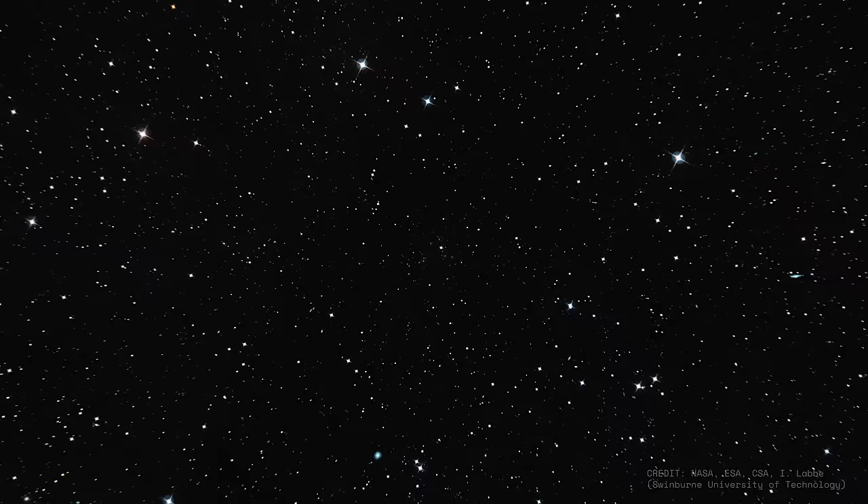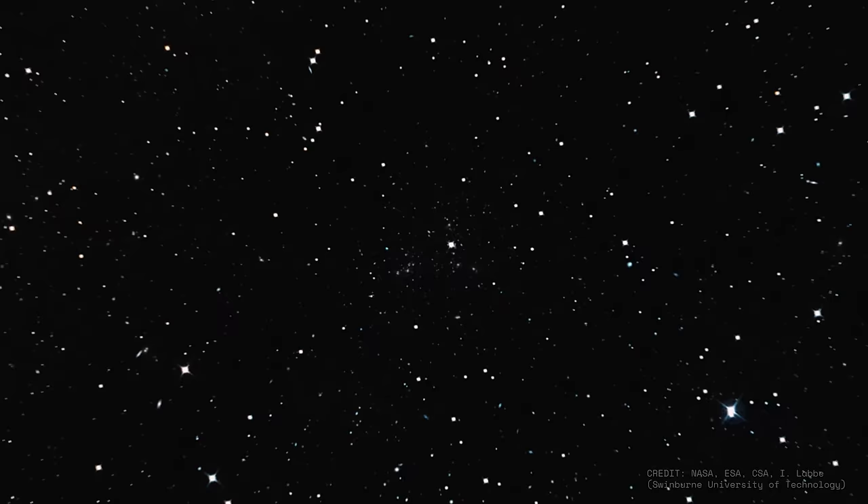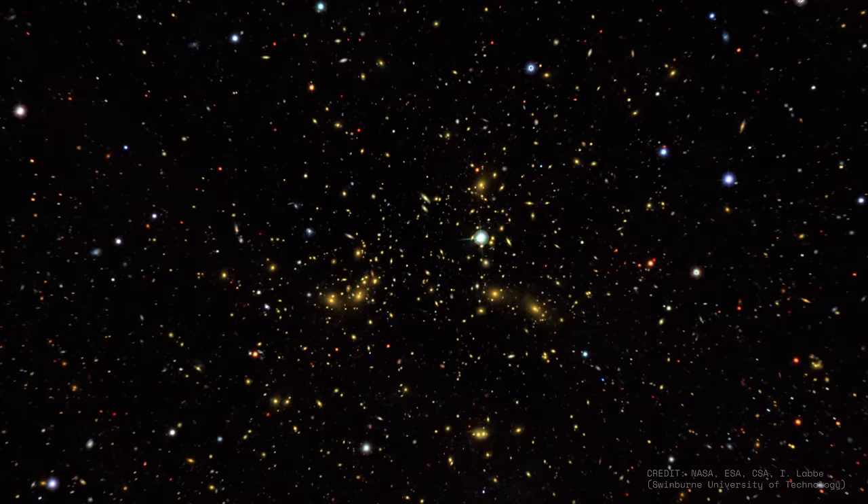Introducing Abel 2744. It's a giant cluster of galaxies around 4 billion light years away — basically our backyard, cosmologically speaking. The most interesting thing about Abel 2744, at least for us today, isn't what's in this cluster itself, but what's behind it. The cluster lives in a vast halo of dark matter that warps space across its 4 million light year span. Light from distant objects travelling through the cluster is deflected and magnified, making it a stupendous gravitational lens that enables us to see much further than our telescopes would normally allow.